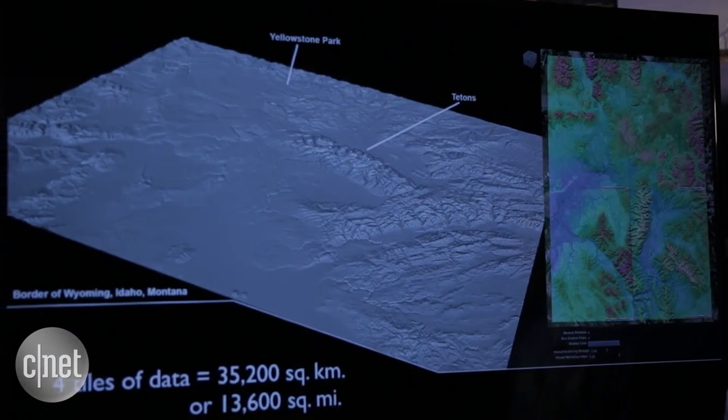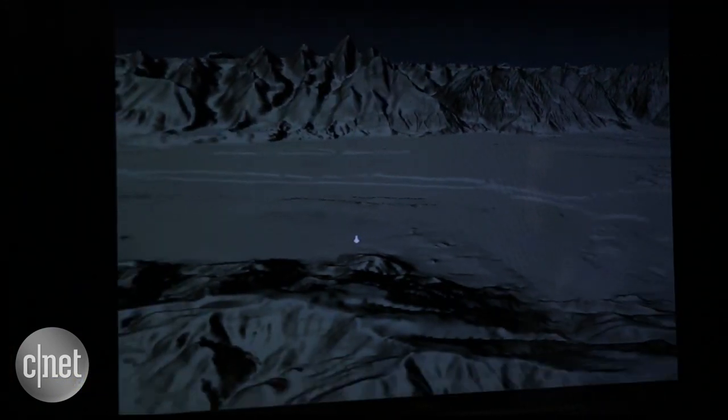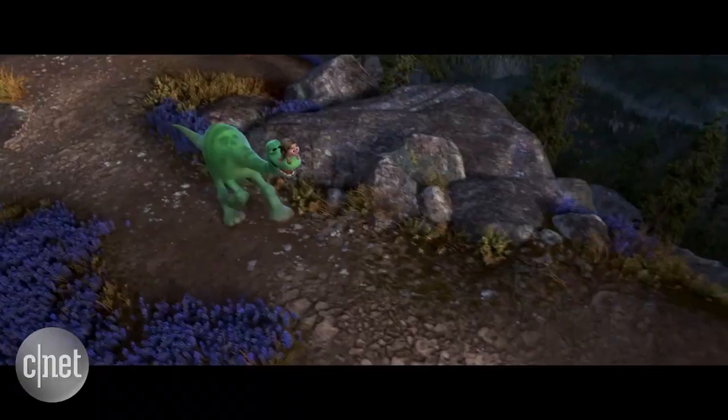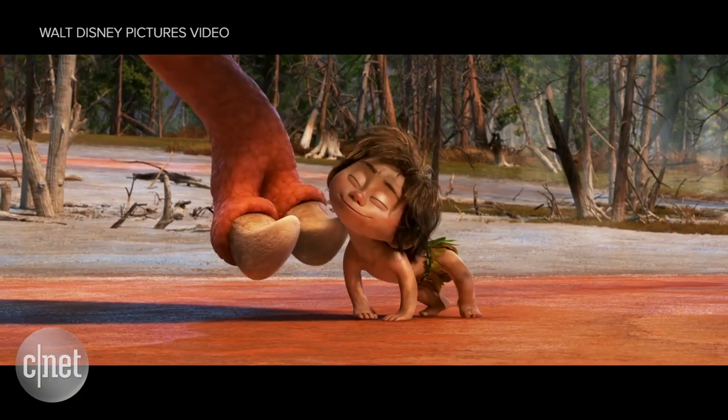Using height data from the United States Geological Survey, Pixar created a virtual model of the environment using special software, adding in all the extra detail of rocks and debris, brush, grass, and lots of trees so we can see miles and miles into the distance.